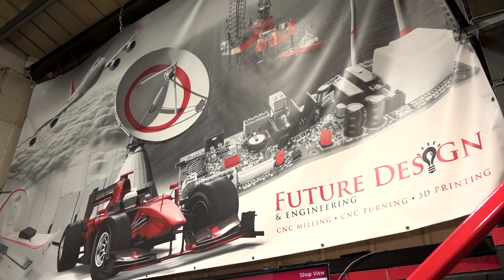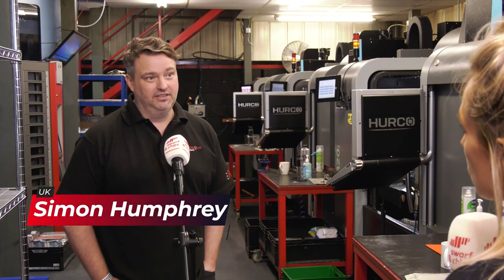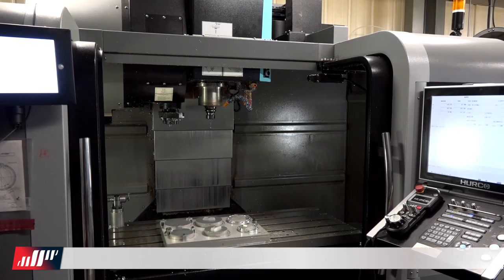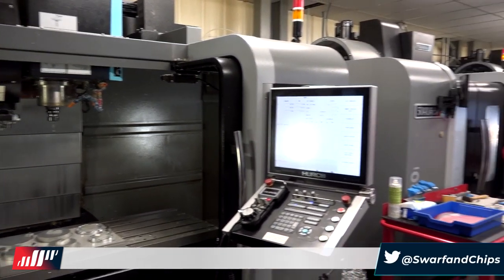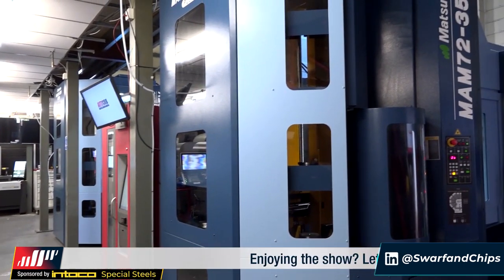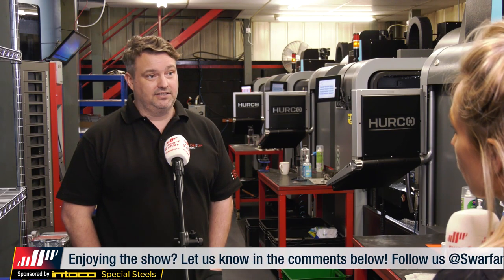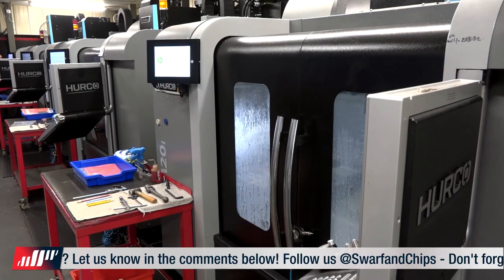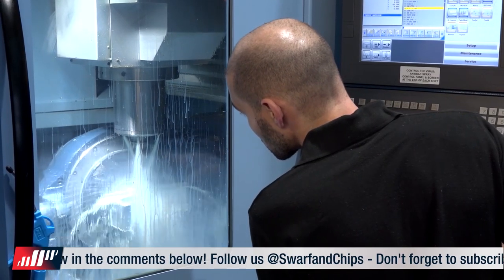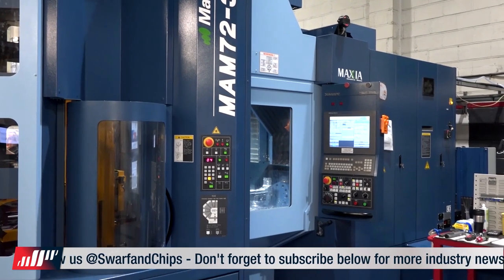We're obviously a subcontractor in manufacturing specialising in multi-axis CNC work for quite a lot of different industries — from aerospace, medical, defence, to just general engineering as well. We have quite a lot of VMCs, two new Matsuura multi-palettes, a six-axis turning centre, and a two-axis turning centre. The main goal is to get parts out the door that are good quality, the right price, and efficiency really.